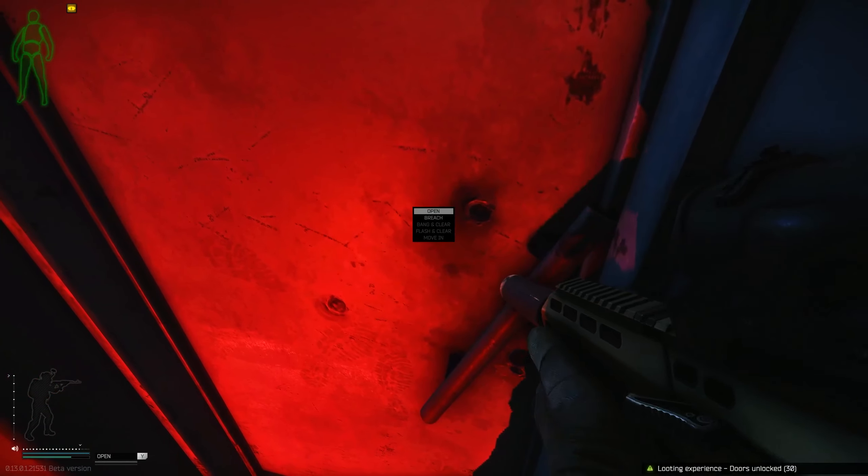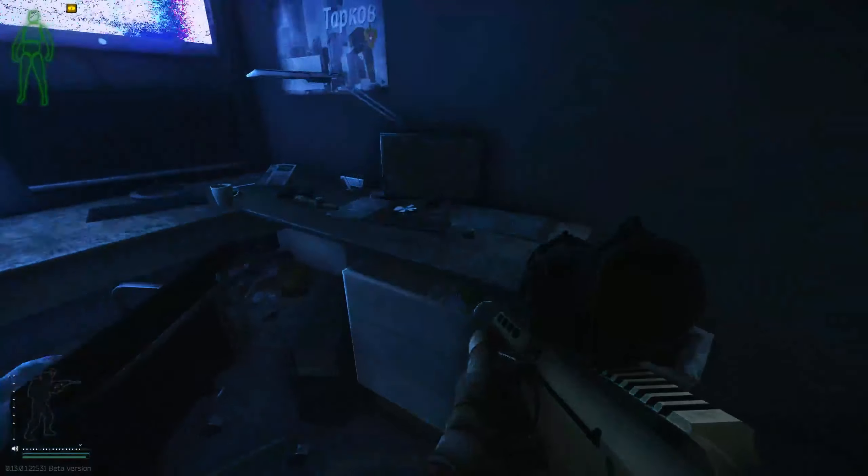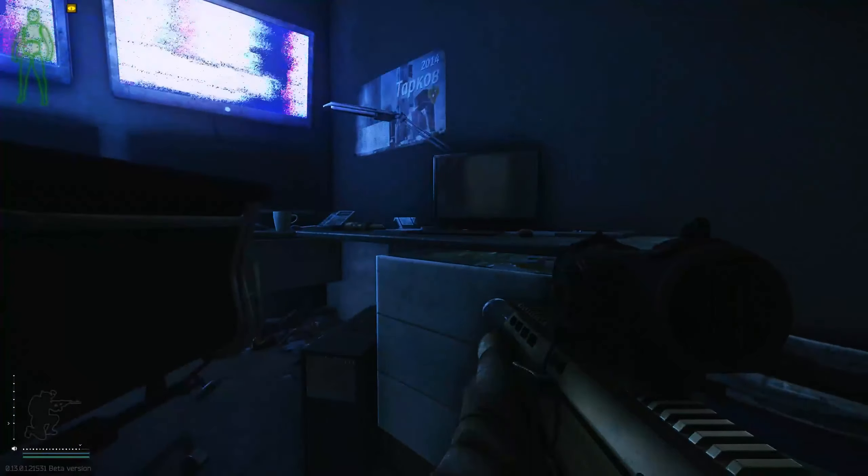Now this is a dynamic spawn so it can be in one of a few locations that I know of. Once you go inside, turn left — it can be on top of this PC here, or it can be right in this gap right there.